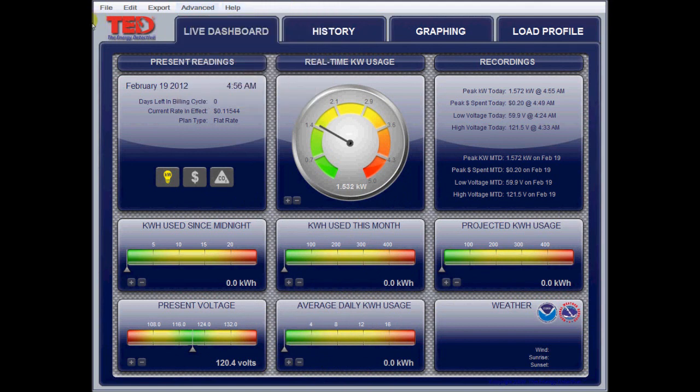I encourage you to check it out. This is the TED 5000G. Talk to you later.